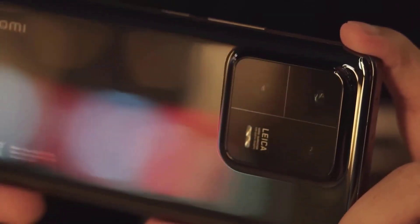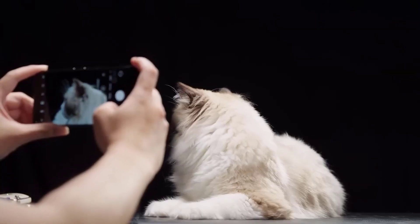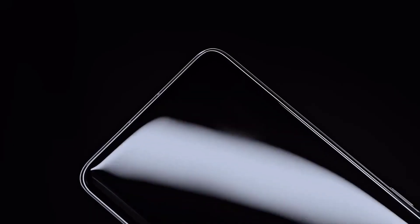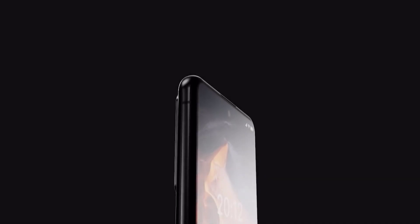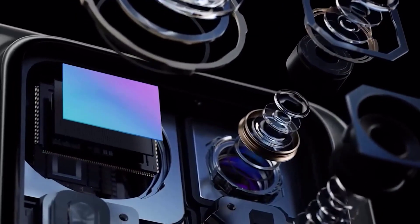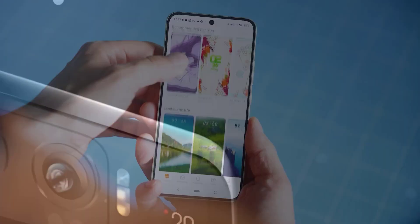According to some rumors, the smartphone may feature a WLG (water level glass) lens camera with a hybrid structure, large aperture, and anti-reflective coating, making it possible to reduce the size of the camera and therefore reduce the weight and thickness of the device. Photography enthusiasts found solace in the Xiaomi 14 Pro's advanced camera system.